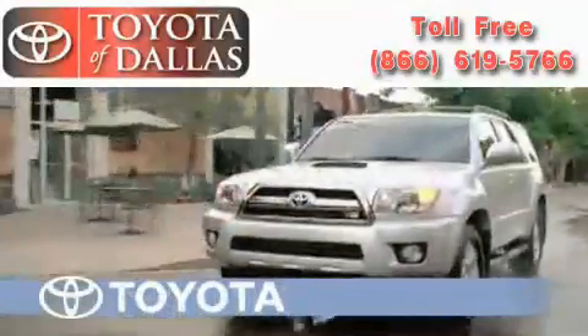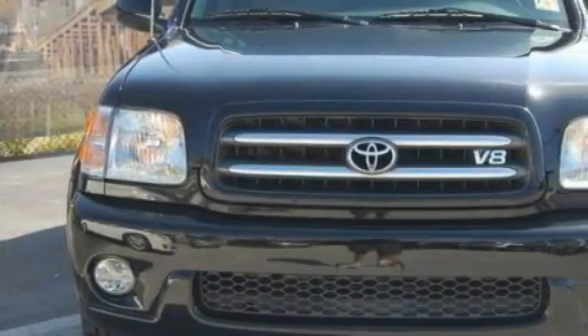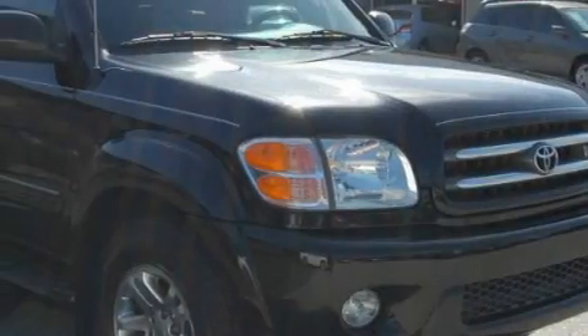Another fine vehicle offered by Toyota of Dallas. This is a certified pre-owned 2004 Toyota Sequoia, for when safety, size, and space are of importance. It has a 4.7 liter, 8-cylinder engine and an automatic transmission.